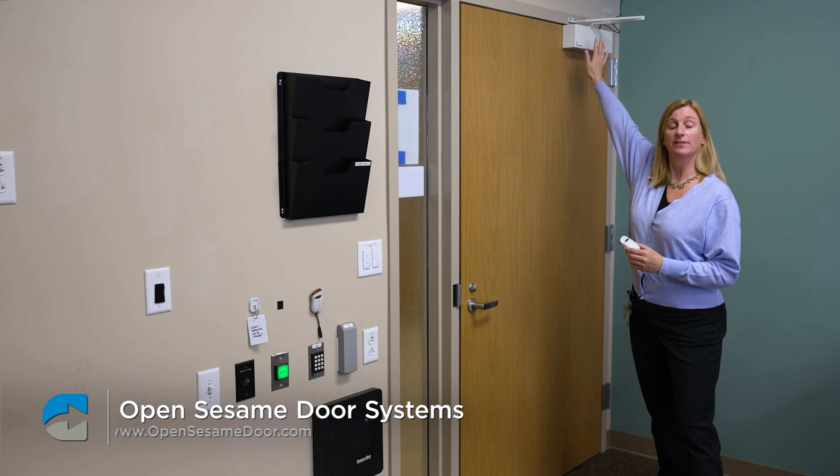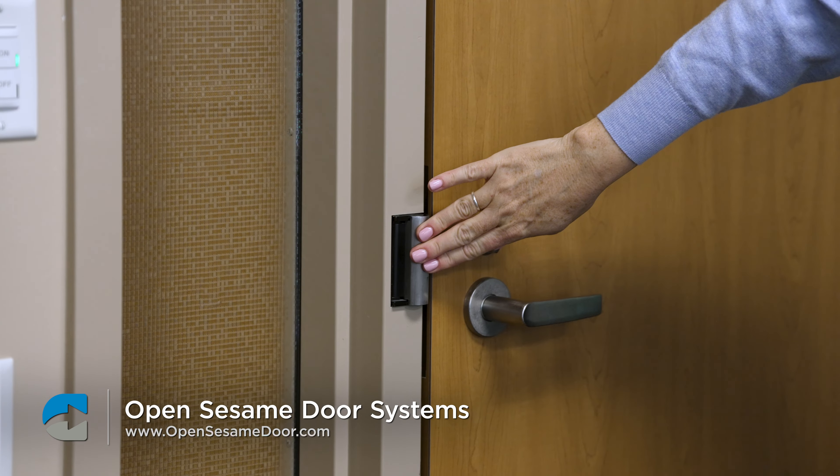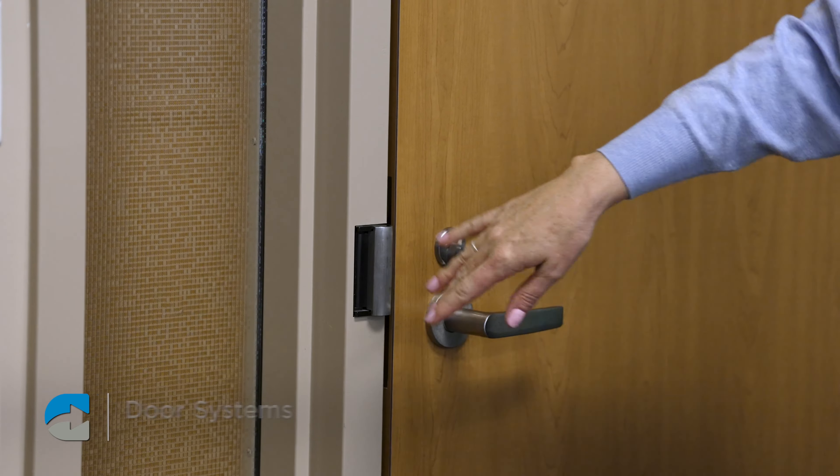I'm Sarah from the Craig Hospital Assistive Technology Lab. I'd like to show you the Open Sesame door opener. It consists of the box at the top of the door and then this piece that activates the plate, which will pull the door open.